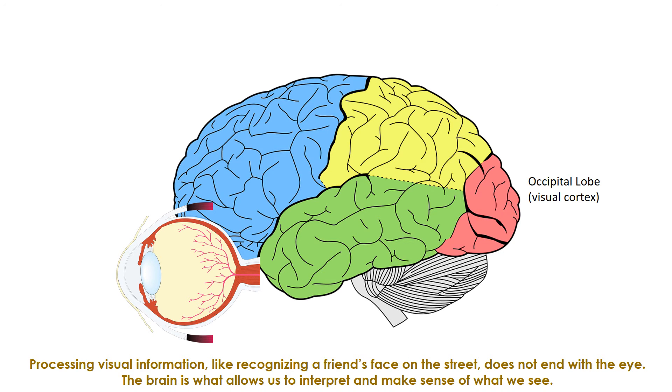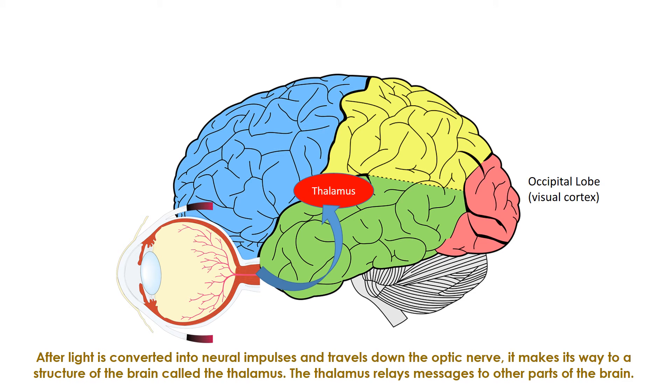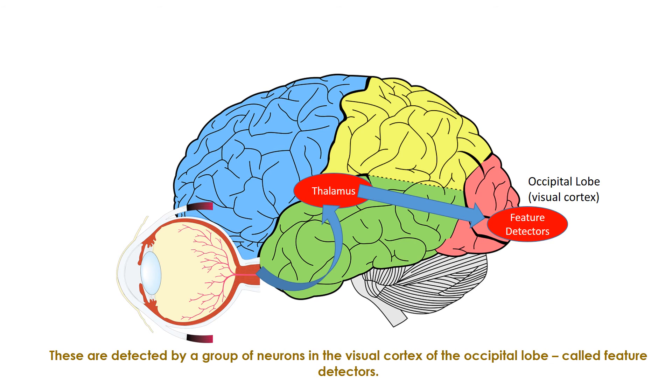Processing visual information — like recognizing a friend's face on the street — does not end with the eye. The brain is what allows us to interpret and make sense of what we see. This occurs in the visual cortex, located in the occipital lobe in the back of the head. After light is converted into neural impulses and travels down the optic nerve, it reaches the thalamus, which relays messages to other parts of the brain. The message then makes its way to the occipital lobe where the information is processed. Color, depth, movement, angles, and distance are detected by a group of neurons called feature detectors in the visual cortex of the occipital lobe. Hitting a ball coming at you at 90 mph — detecting the ball's speed and angle — would not be possible without feature detectors.